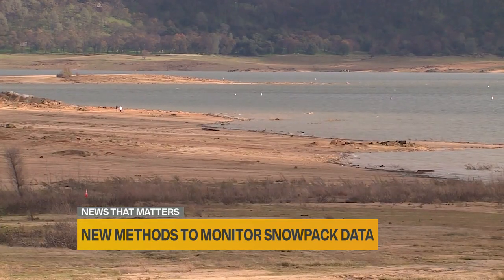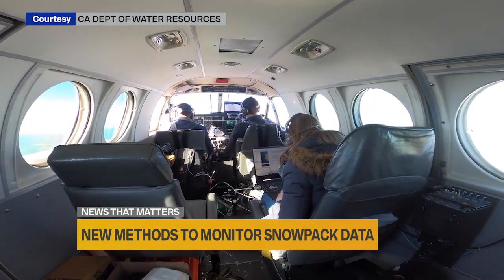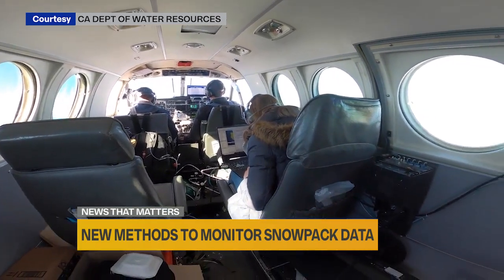And during dry times, like we're experiencing now, the measurements are important predictors of how much of that water will make it into reservoirs.